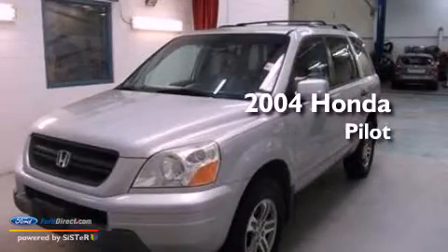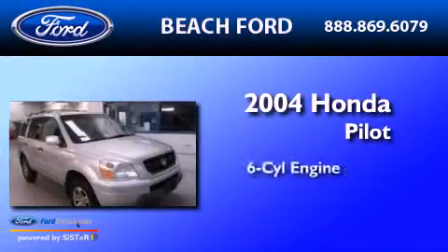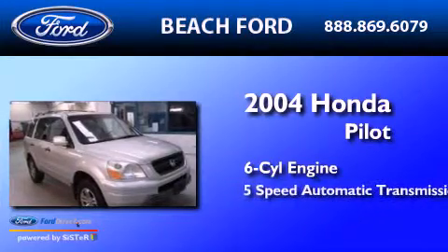This is a 2004 Honda Pilot. It has a six-cylinder engine, a five-speed automatic transmission, and all-wheel drive.